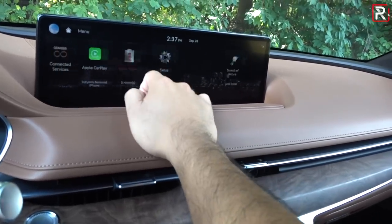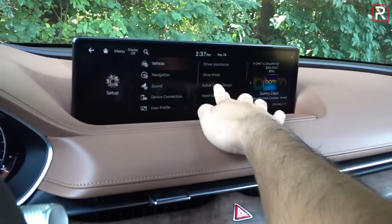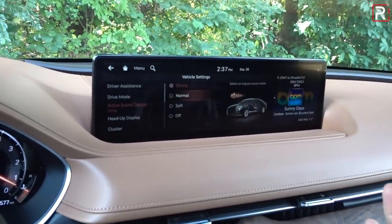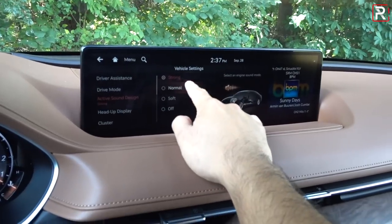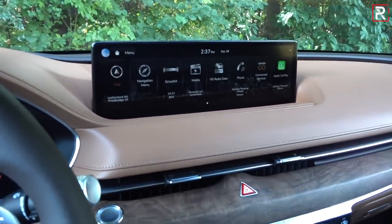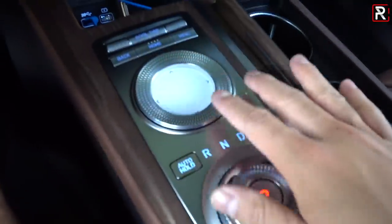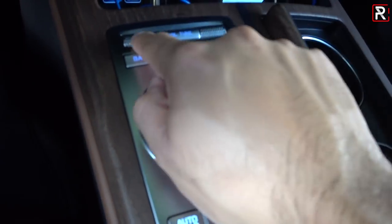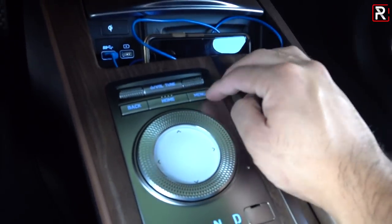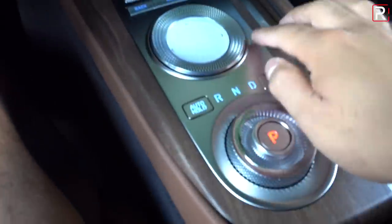In the settings you can change various functions including the active sound design — the enhanced engine noise — which you can set to strong, normal, soft, or off. Down here is the Genesis controller with a dedicated home button, a volume wheel, and a tuning wheel. There's also a dedicated menu button and a home button to return to the main screen.